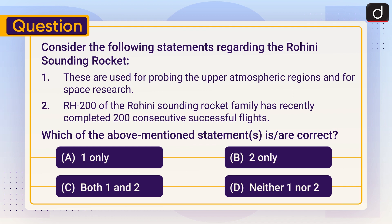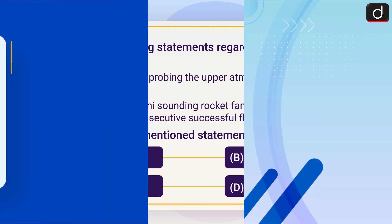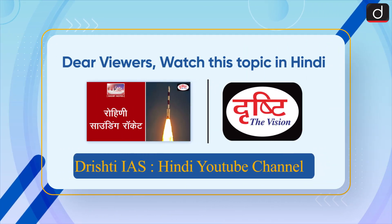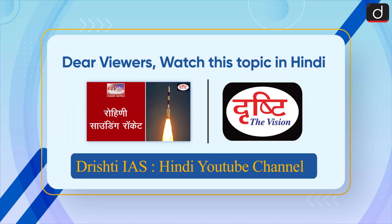Send the answer to this question in the comment section. Stay tuned for the next episode. Thanks for watching, have a great day dear viewers. Watch this topic in Hindi on our Desh Bhakti Hindi YouTube channel.